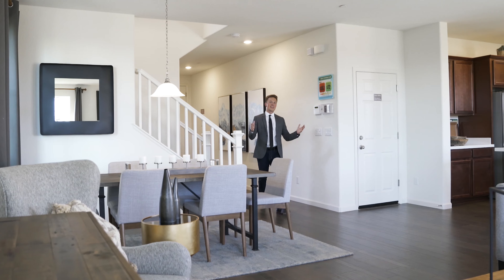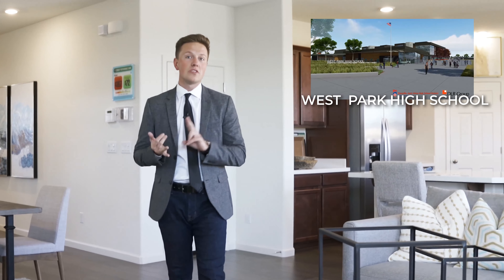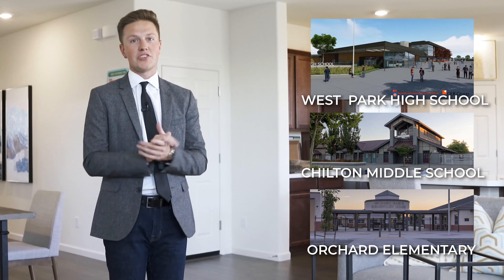Who wouldn't love a big and bright open layout like this? The local schools are West Park High School, Chilton Middle School, and Orchard Elementary School. Plenty of great ratings for your children and family.